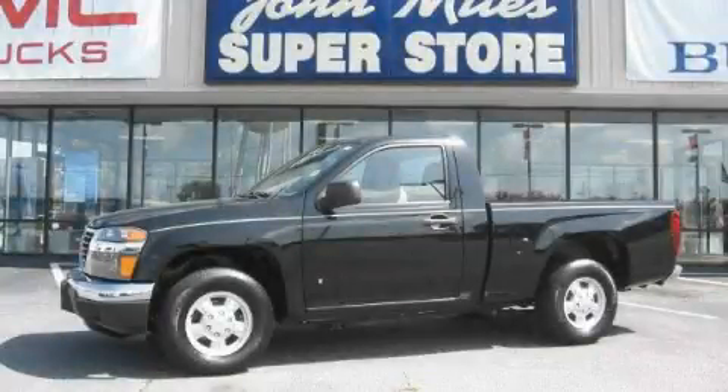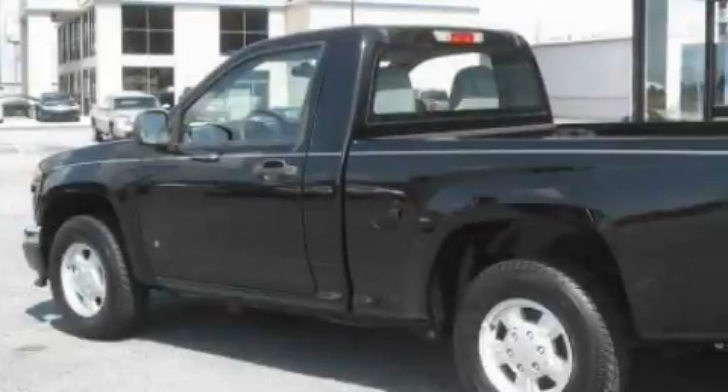This is a 2006 GMC Canyon. Whether hauling, commuting, or towing, this truck is the right one for you.